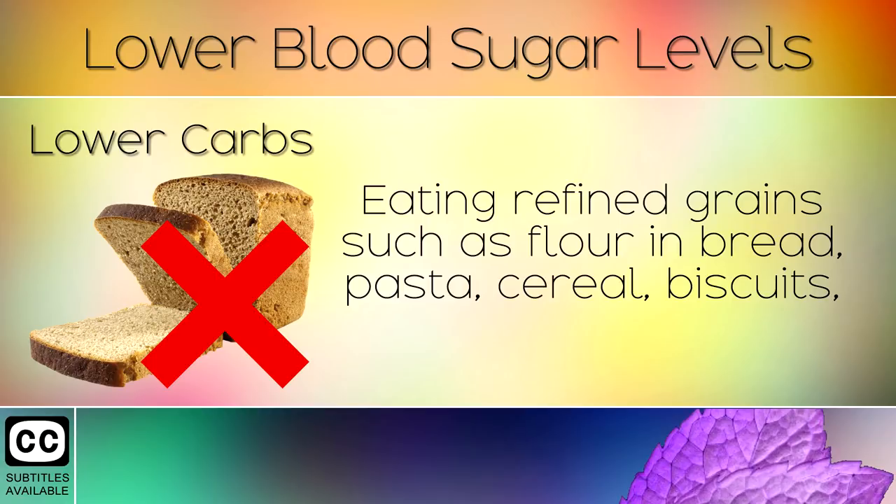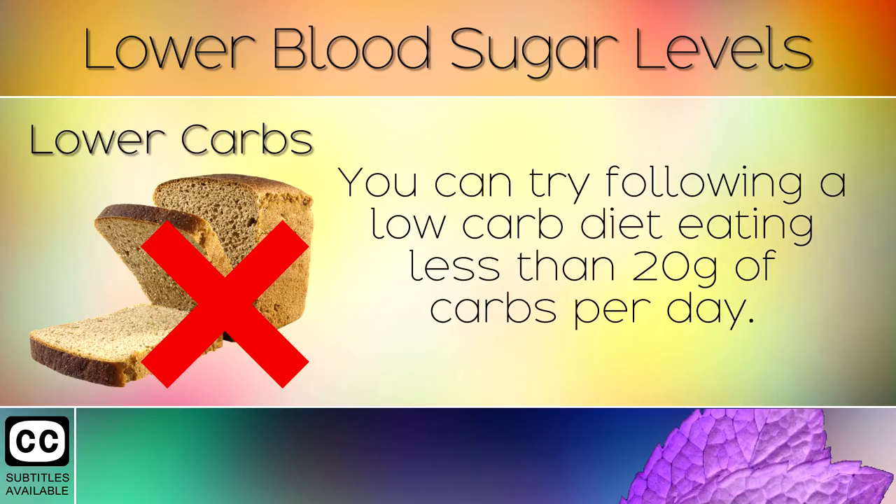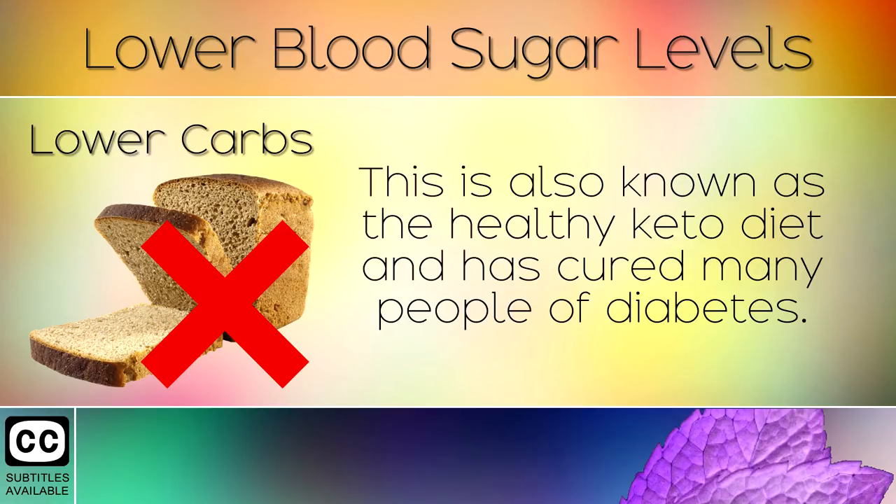2. Lower Carbohydrates. Eating refined grains such as flour in bread, pasta, cereals, biscuits, pancakes and so on will cause your blood sugar levels to heighten. You can try following a low carb diet eating less than 20g of carbs per day. This is also known as the healthy keto diet and has cured many people of diabetes.